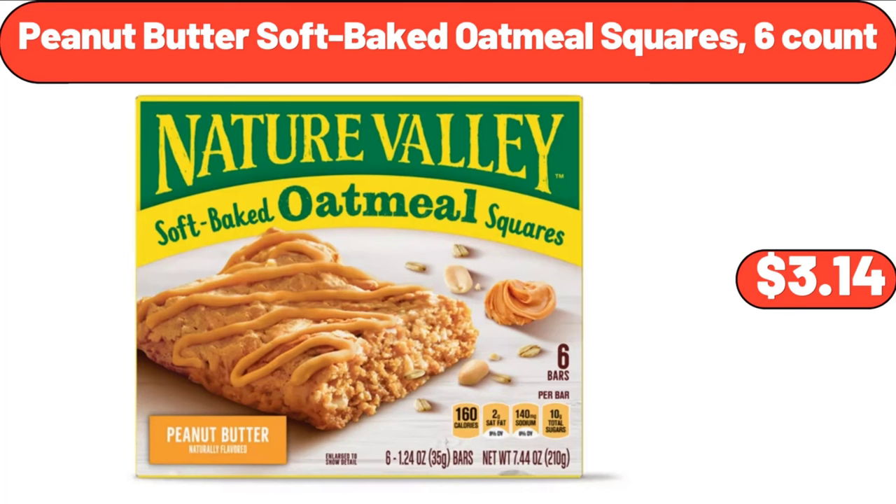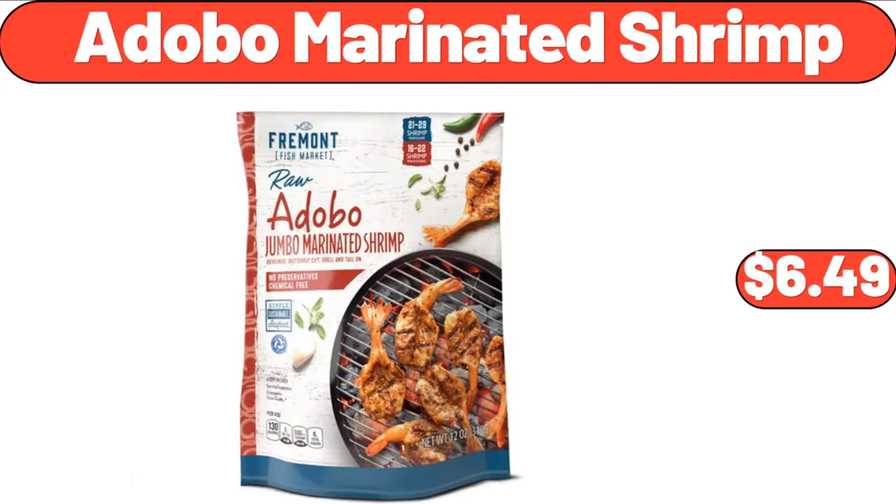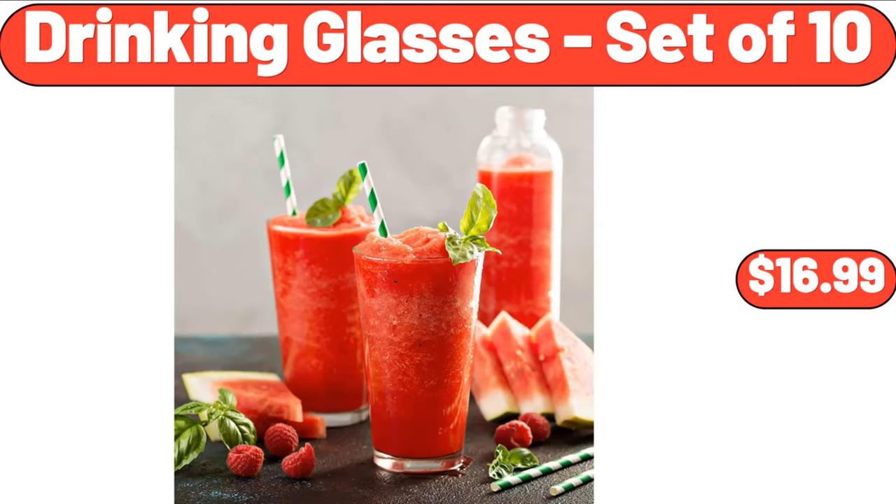Peanut Butter Soft Baked Oatmeal Squares, 6 Count, $3.14. Adobo Marinated Shrimp, $6.49. Drinking Glasses Set of 10, $16.99.